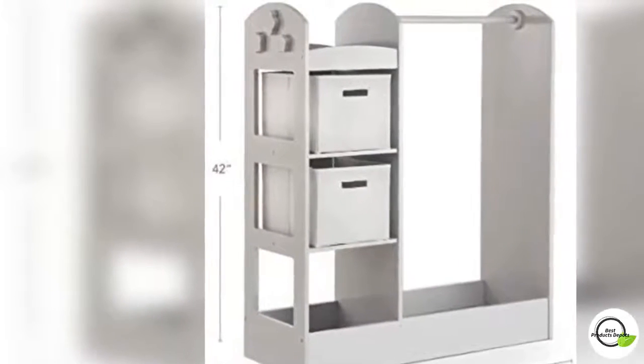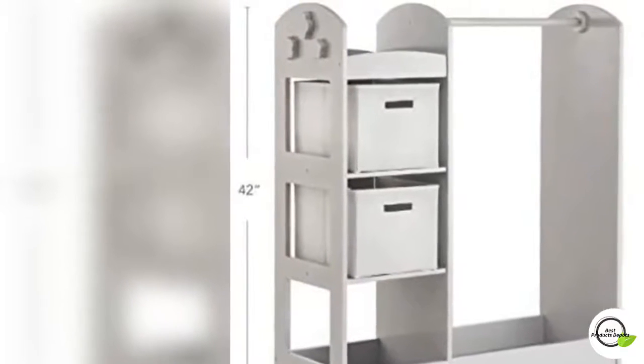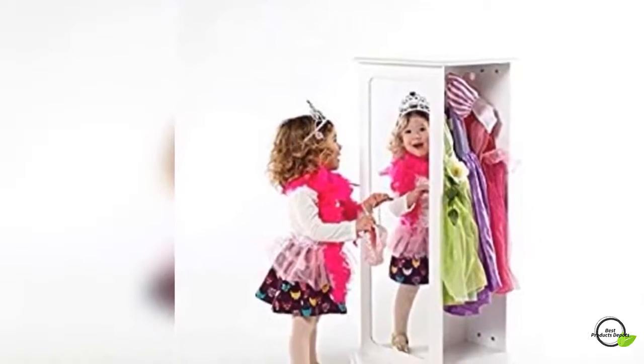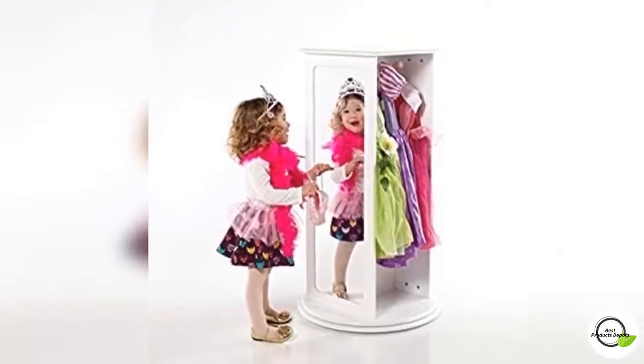The interior space easily accommodates all your child's favorite outfits, while the attached three-shelf storage is perfect for hats, purses, and crowns. A raised bottom lip provides additional space along the bottom for shoes.